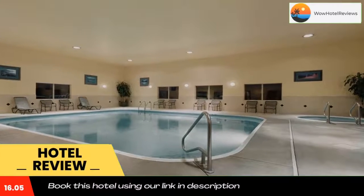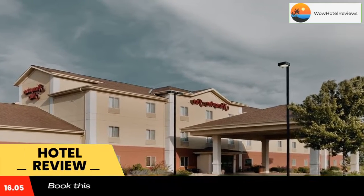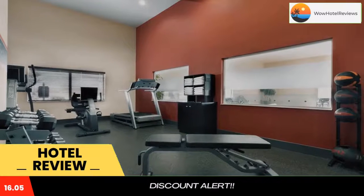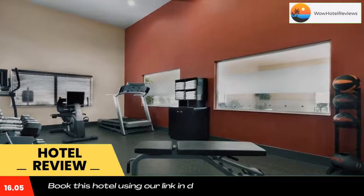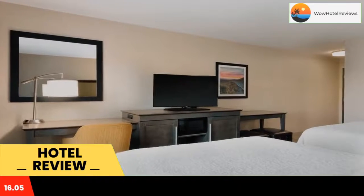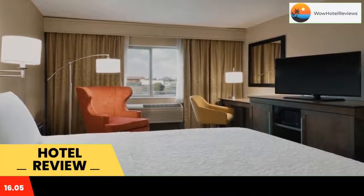Hampton Inn Gillette is located off of Interstate 90 and is 5 minutes drive from downtown Gillette, Wyoming. This hotel features spacious rooms with free WiFi and serves a daily breakfast buffet. A cable TV and coffee maker are standard in every room at the Gillette Hampton Inn. All rooms are brightly decorated with white linens and include a work desk.